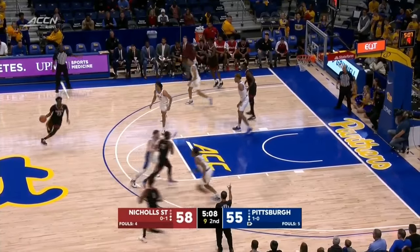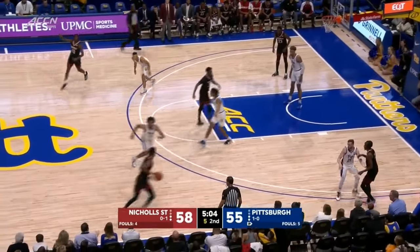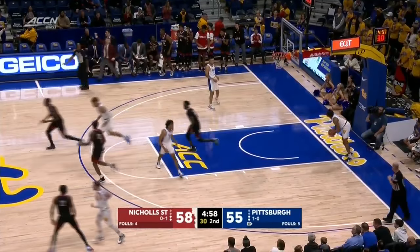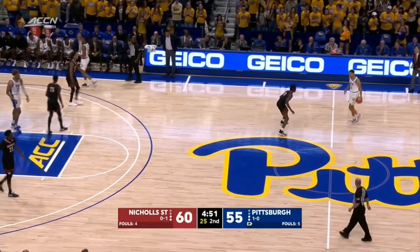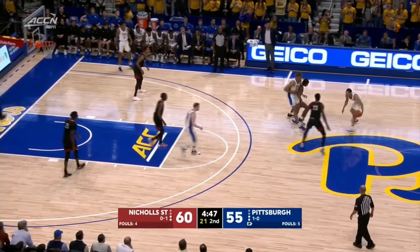A near turnover, but a crossover by Hunter and he finishes. He wants to get to that pull-up — you've got to take that away. That's 17 for Hunter, leading scorer for the Colonels. 4:45 to go, a five-point lead.